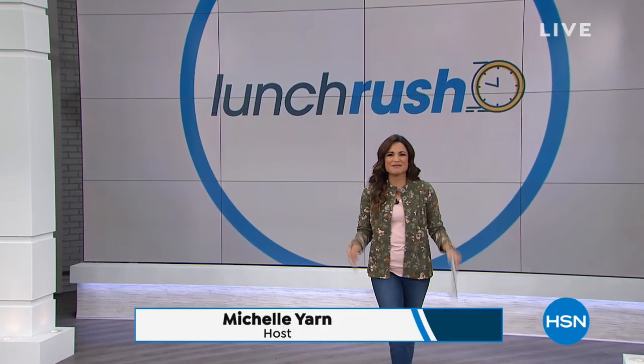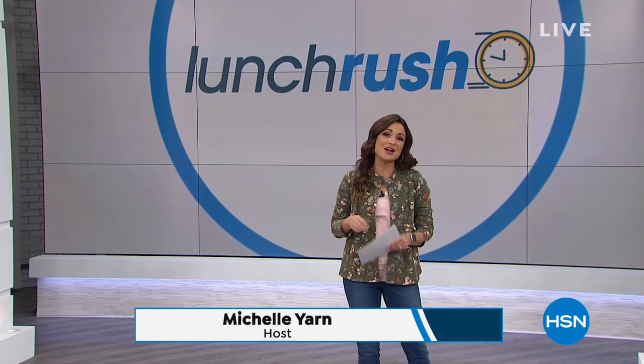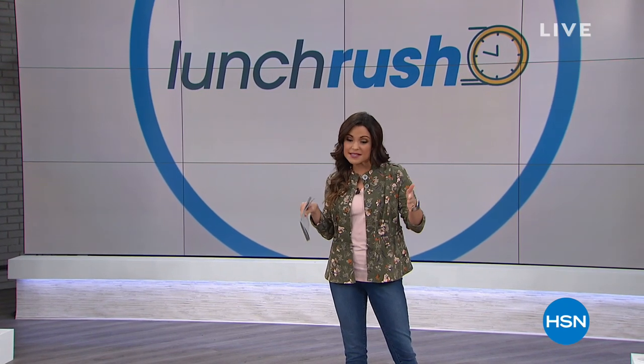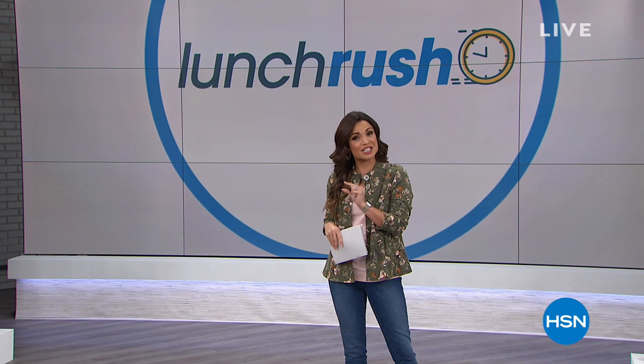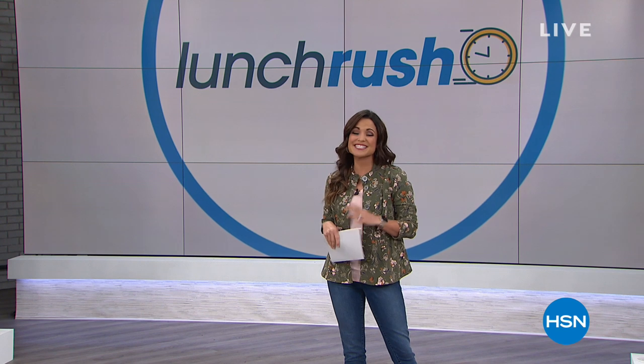Welcome into Lunch Rush, everybody. My name's Michelle Yarn. There is nothing better than a little midday shopping. On this show, we like to maximize your time. Within this hour, we want to show you as many items as we can with shorter presentations — kind of like little bite-sized portions off the menu at your favorite restaurant.